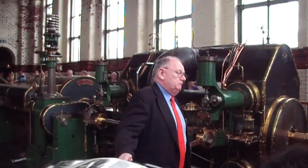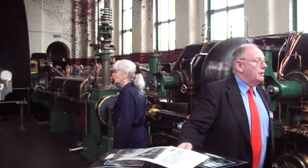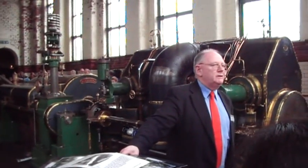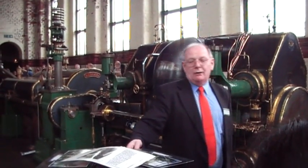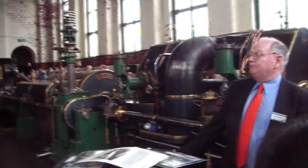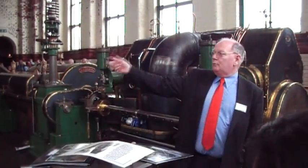The engine was originally built in 1892 as a four-cylinder triple expansion engine, which had an output of 1,800 horsepower, and that sufficed until 1916 when unfortunately the mill burnt down. Because of the war effort, they didn't decide to do much to it. But in 1921, they rebuilt the mill and changed from mule spinning to ring spinning, which required a lot more power. So Clayton Goodfellow and Blackburn were commissioned to rebuild the engine to what you see today, which is what we call a twin tandem compound engine, with a power output of 3,000 horsepower.